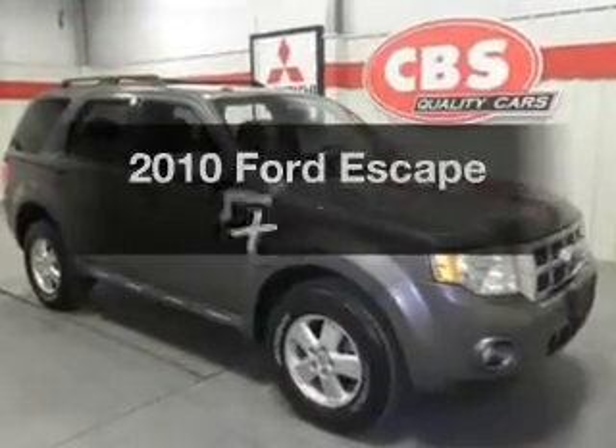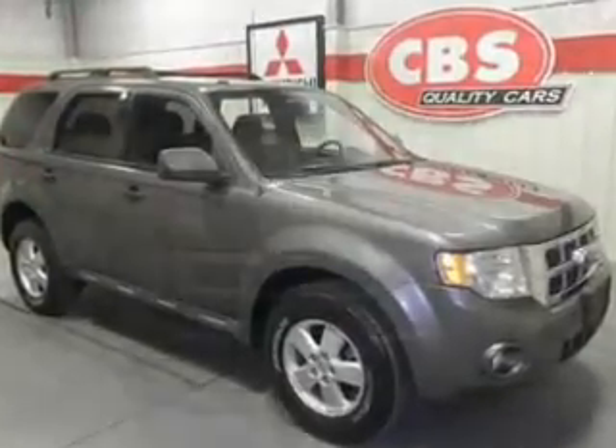Introducing the 2010 Ford Escape. Everything you need under one roof with this great vehicle.